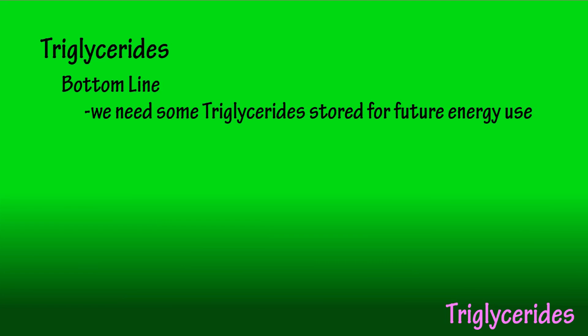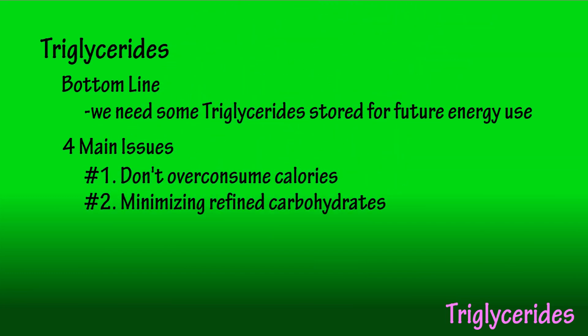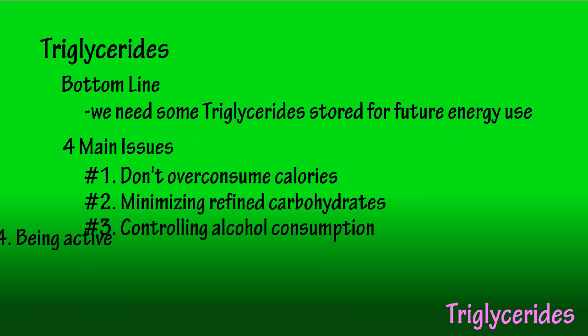Bottom line, triglycerides are not some horrible monsters. We actually need to store some of them as energy for later use. With triglycerides it comes down to four issues: not overeating, not eating a diet high in refined carbohydrates, not overconsuming alcohol, and being active.